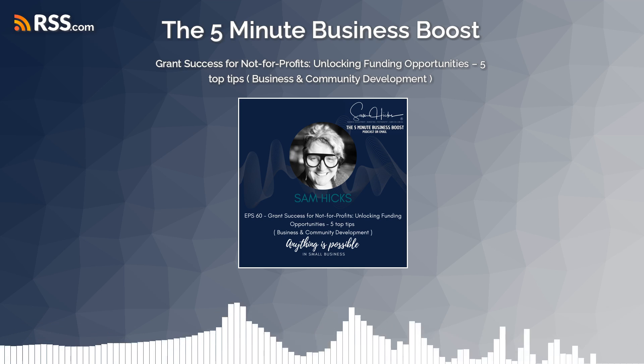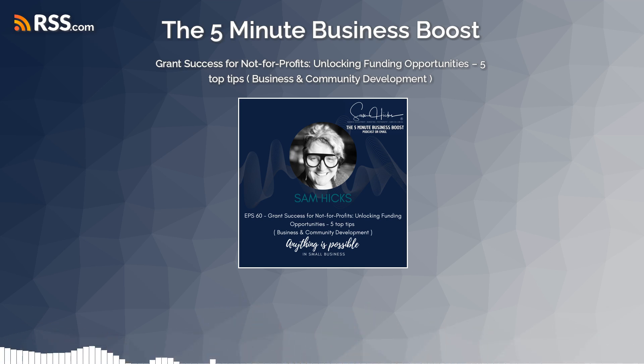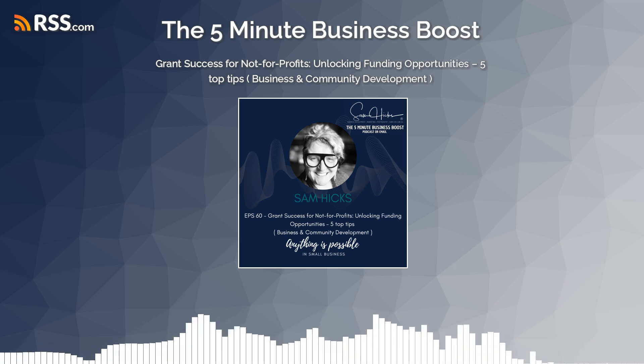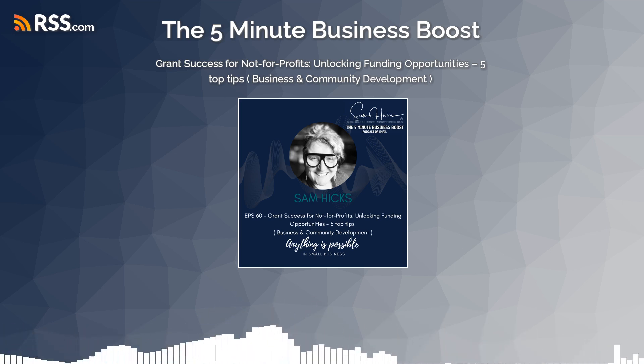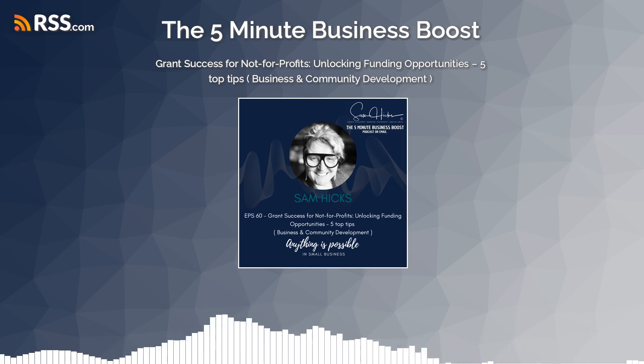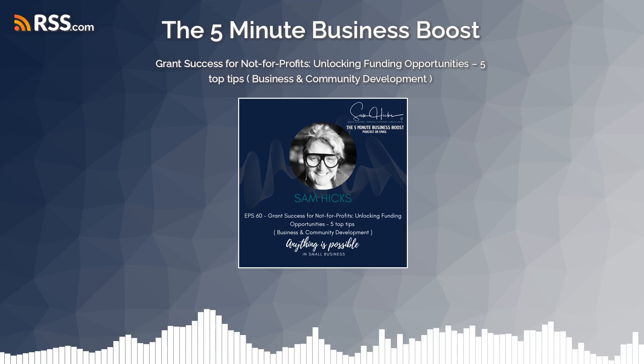Most grants these days are all done online. Reminders help you fill in the sections as you progress through the application. You can save and close and come back later, and you do get email reminders that your grant deadline is fast approaching.